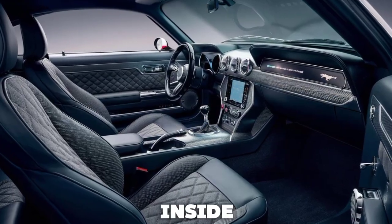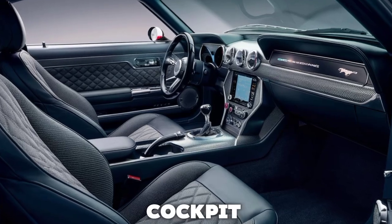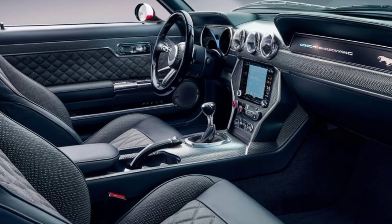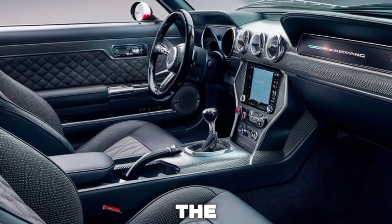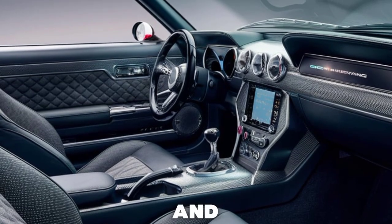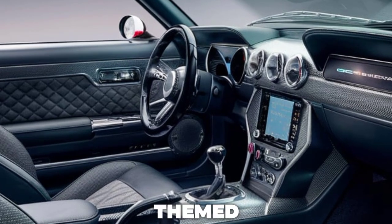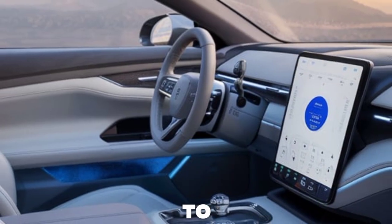Step inside, and you're greeted with a cockpit that blends retro styling with cutting-edge technology. The leather seats are embroidered with the 60th Anniversary logo, and the digital instrument cluster offers custom 1965-themed displays — a nod to the year it all began.